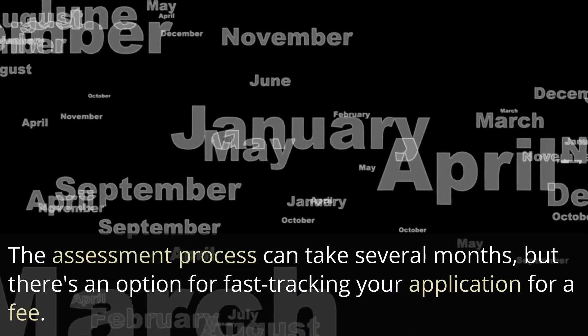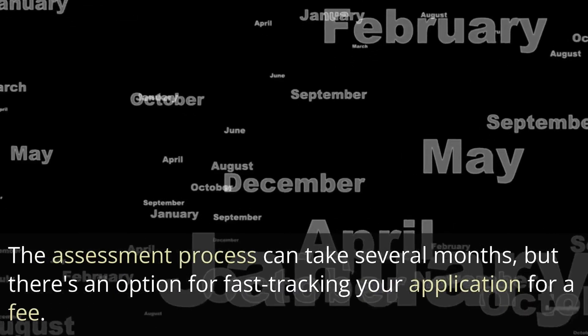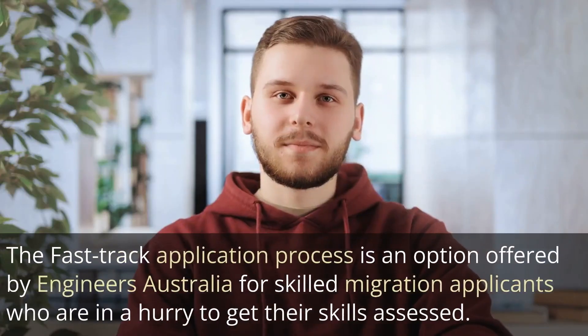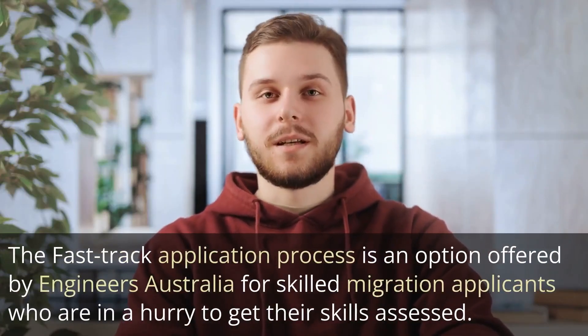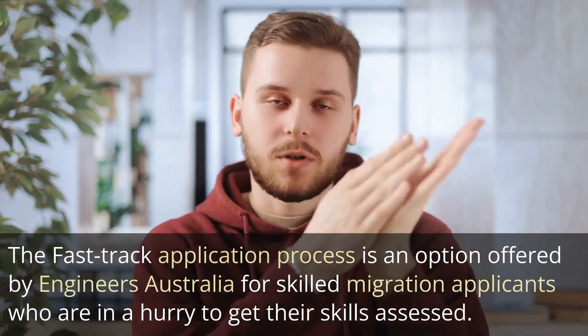The assessment process can take several months, but there's an option for fast-tracking your application for a fee. The fast-track application process is an option offered by Engineers Australia for Skilled Migration applicants who are in a hurry to get their skills assessed.